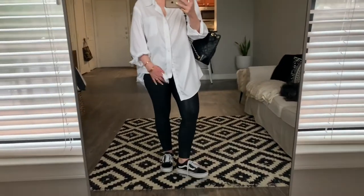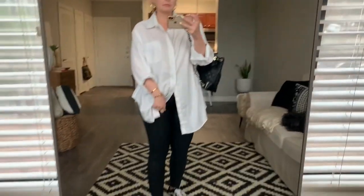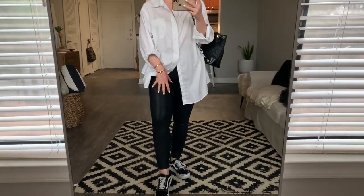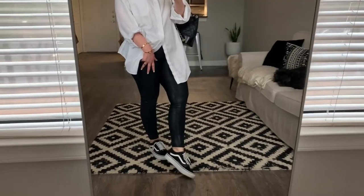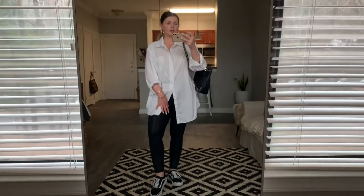For our third look, we're doing a little casual chic. We have a men's white button-down — which is why it's so long — oversized, paired with Spanx leather leggings and our Vans, plus a quilted backpack that's Chanel-inspired. I thrifted the men's shirt last summer for like $5. The Spanx leather leggings are classics — I got them during the Nordstrom anniversary sale. My sneakers I bought last year too, but they're classics. This is our third look.